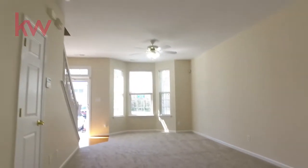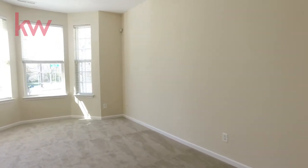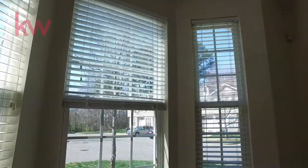There's a patio out back with a storage unit. This home has lots of good light coming in, you can see, and the neighborhood's really good too.